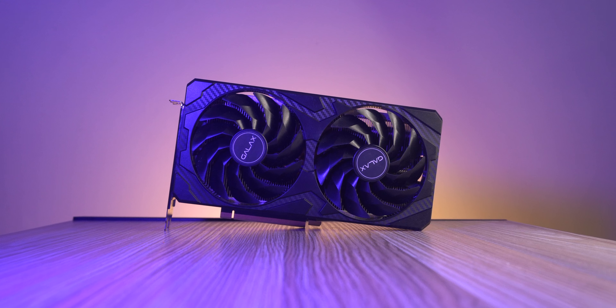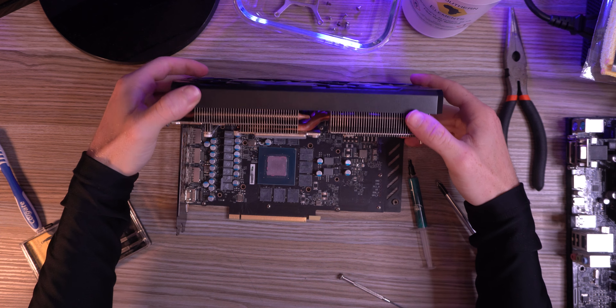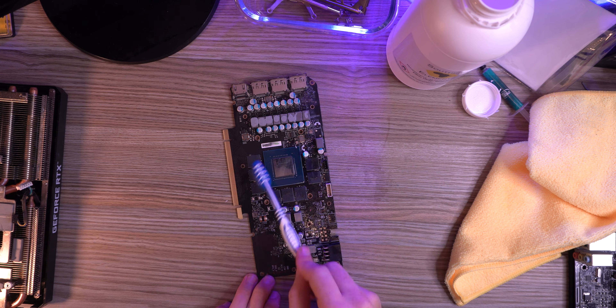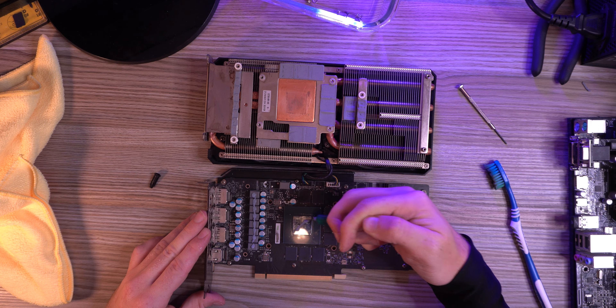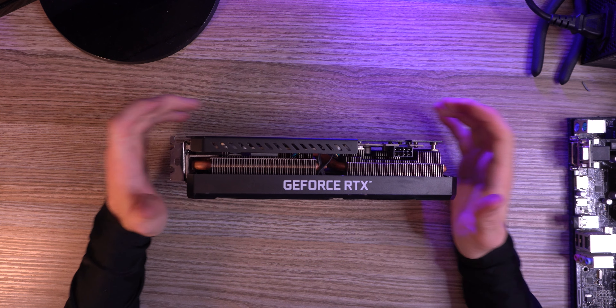Step one, you can try to RMA the card — best case scenario, you could end up with a brand new graphics card. But if it's outside its warranty window or you don't have the original invoice because you bought it used, you're out of luck. Many people will strip the card down to its bare bones, clean it with isopropyl alcohol to remove corrosion, dirt, and grime, reapply brand new thermal paste, put it back together, and in many cases that actually fixes the card and it just works again.